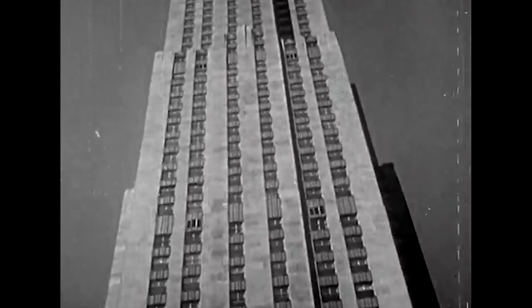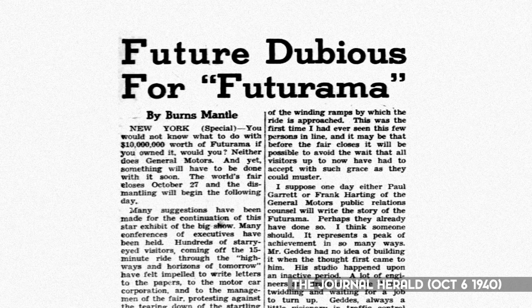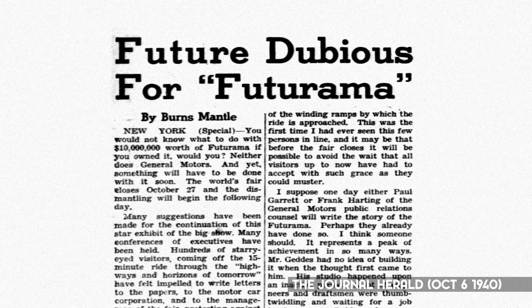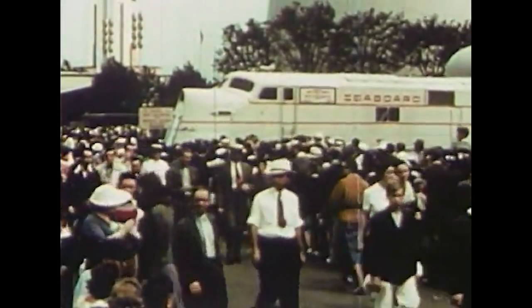With such a smash hit on their hands, GM was understandably hesitant to tear it all down when the fair was over. Early ideas included shipping the entire exhibit to Detroit to be set up permanently near the company's headquarters. They also considered finding space in Midtown Manhattan, near Rockefeller Center, to house the attraction. Unfortunately, neither plan came to fruition. Beyond the financial considerations of moving an attraction so large, there was the question of how long its popularity would last. So with time having run out, Futurama was demolished with the rest of the World's Fair after it ended in 1940.